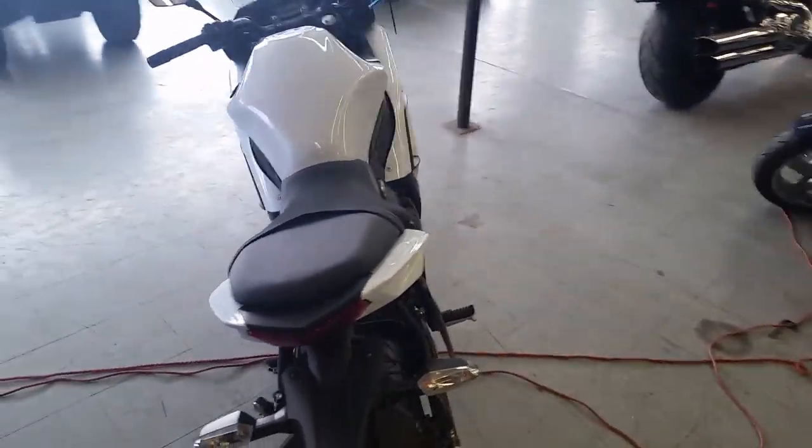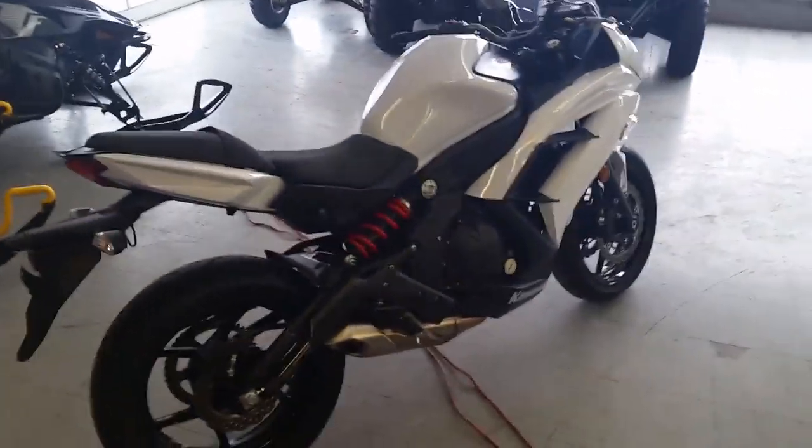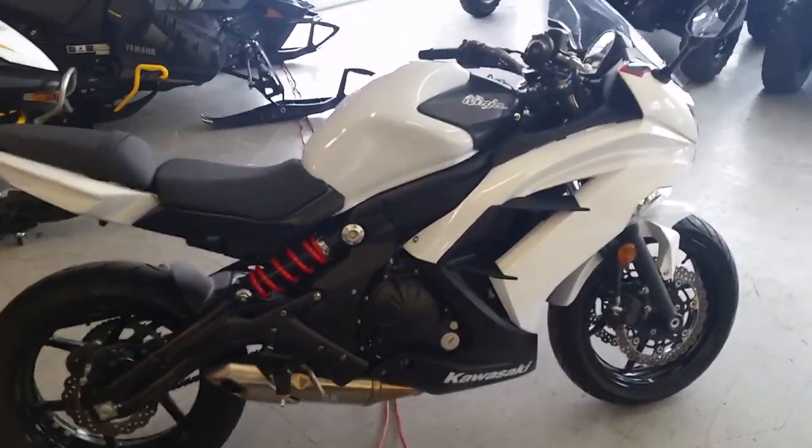Today we got a 2013 Kawasaki Ninja 650R sport bike for sale. This thing's only got 616 miles on it. This bike's like brand new.